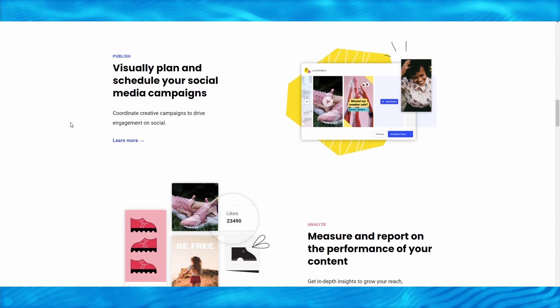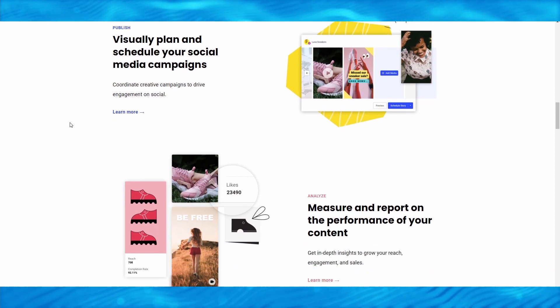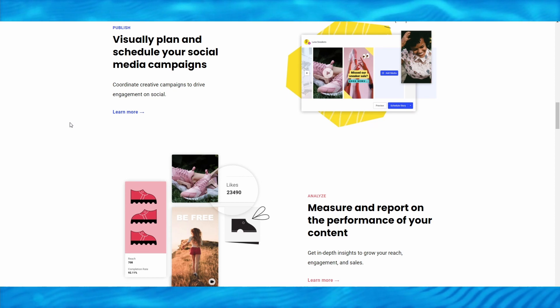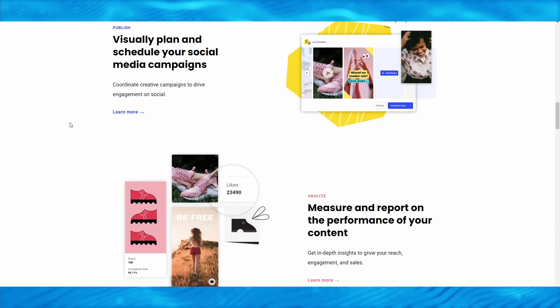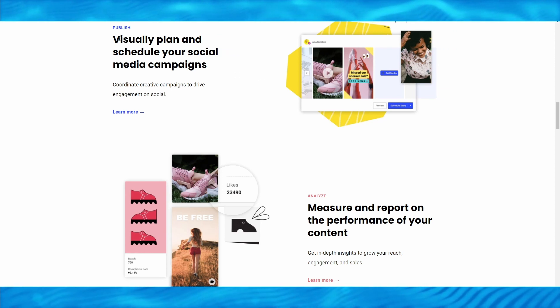Buffer can track your performance, generate reports, and get insights to increase reach, engagement, and revenue. It is a tool that entrepreneurs and business owners use to maximize their investment returns. You can queue up content across your social channels and enjoy up-to-date Instagram tools. It's a great tool to manage and grow your social media accounts, and you can visually plan and schedule your social media campaigns.